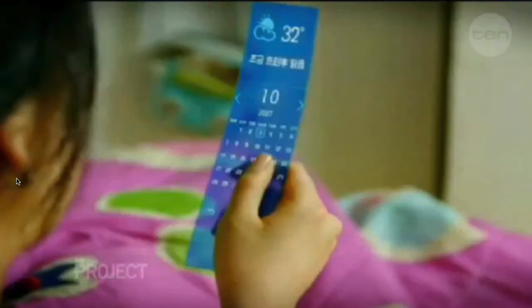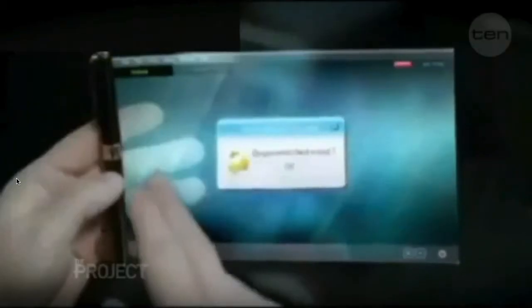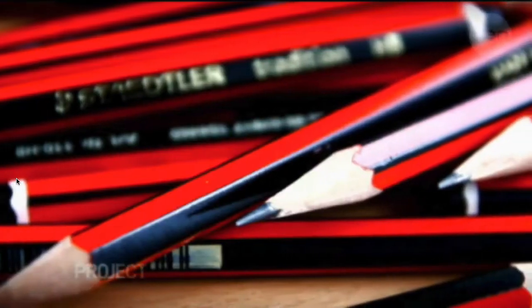It'll be a world with flexible screens that you can just roll up and stuff into your bag. It'll be a world where batteries charge in five seconds. It'll be a world where we can carry a whole heap of data around on something the size of your fingernail, and everyone will have transparent, futuristic Star Wars-like screens. The key to all of this might just be graphene, and for years it's been hiding in ordinary pencils.